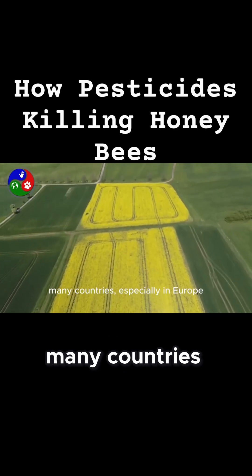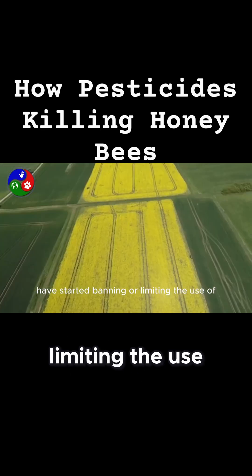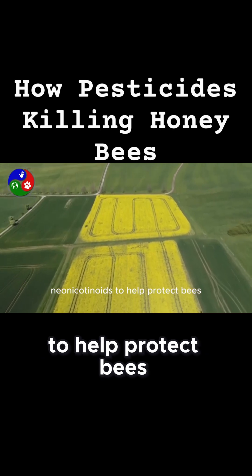Because of this danger, many countries, especially in Europe, have started banning or limiting the use of neonicotinoids to help protect bees.